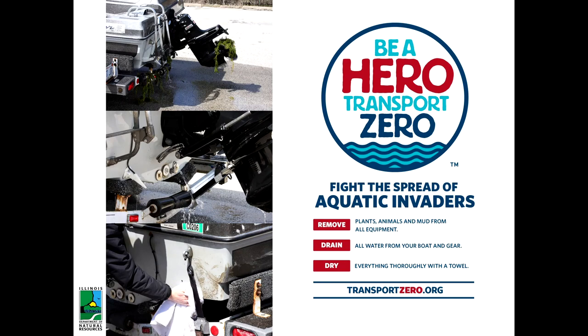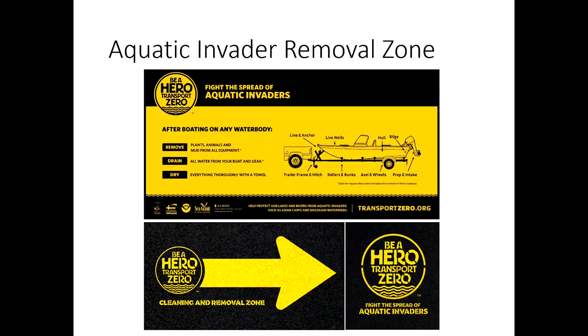We tell people to remove plants, animals, and mud from their boats; drain all water from live wells and bilges; and dry everything thoroughly with a towel. For the most part, people have gotten the message — about 95% are doing parts or all of it. But the people who aren't doing it have reasons. One reason we found was that people feel rushed at boat launches. After taking your boat out of the water, people feel pressure to get out of the way for others, so they just drive off without cleaning.